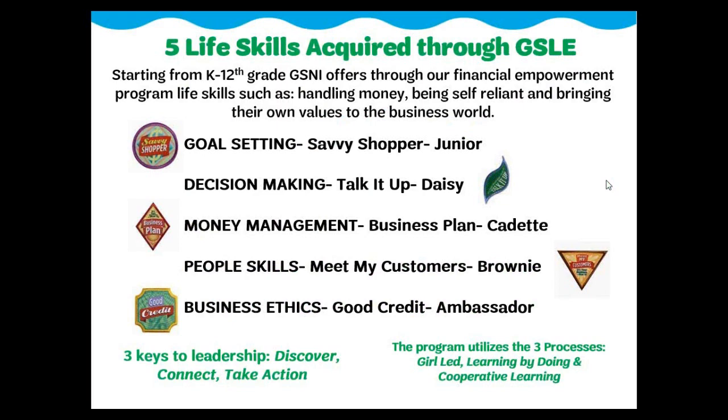Here are some examples of the badges offered through the Girl Scout leadership experience. The badges encompass the five life skills learned by the girls in our product programs. While developing these five skills, our program utilizes a three-process approach: girl-led, learn by doing, and cooperative learning. Each age level has two cookie business badges and two financial literacy badges. Leaders can reference the badge explorer online for all the options.